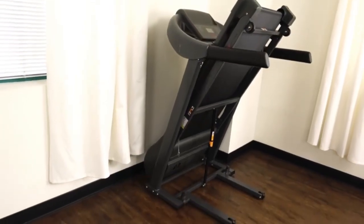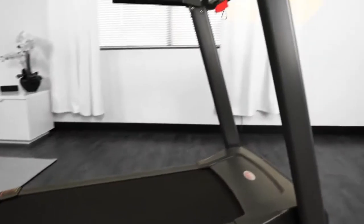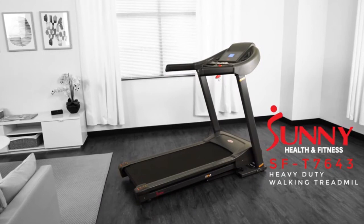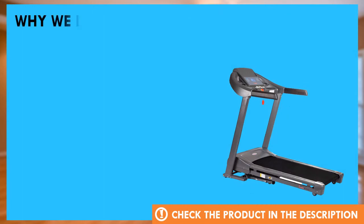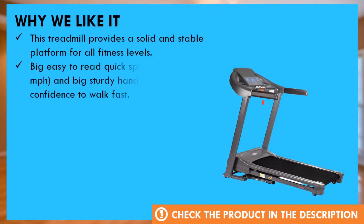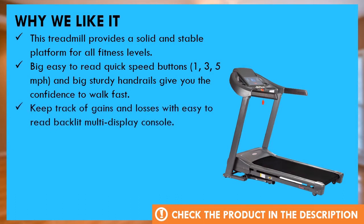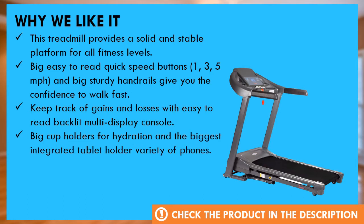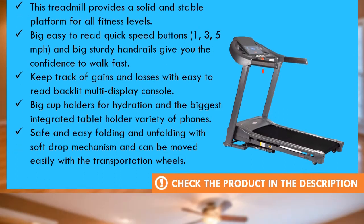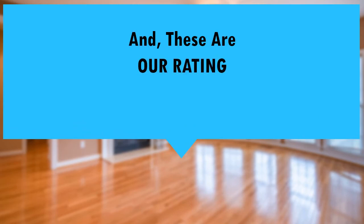Start burning big calories and receiving big fitness results with the SFT-7643 Heavy Duty Treadmill. Why we like this product. And these are the ratings for this product.